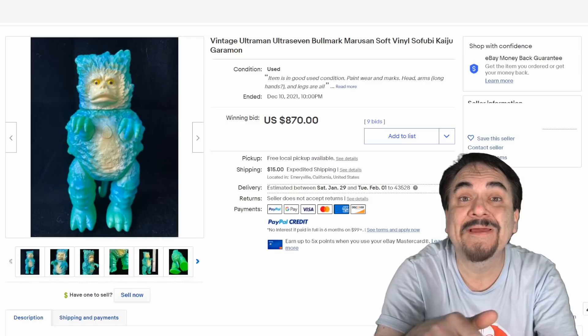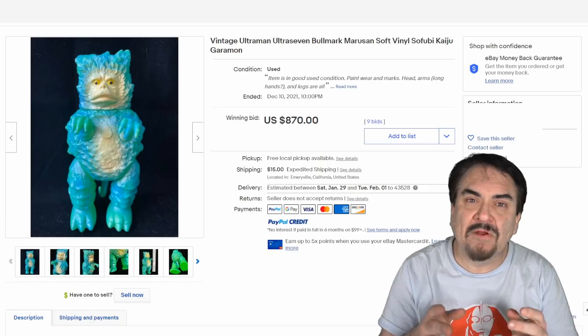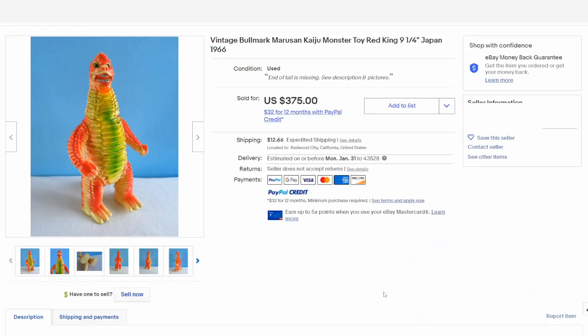Like this Japanese Sofubi one here — Bullmark is another name you'll see on these. They tie in with the earlier Ultraman series as well. Highly collected, very scarce, but strange beyond belief in not just the color, but in the creation, shape, and design. There are many of these sorts of figures that came out in Japan in the 1960s, most tied to Bullmark — Monsters, Ultraman, Godzilla — which is reminiscent of this one right here. The more bizarre and odd they are, the scarcer they are, the more they will sell for. This one is actually missing its tail and it still sold for $375.